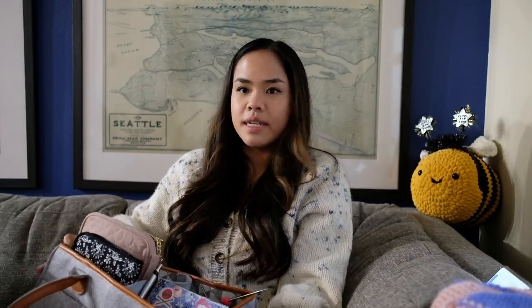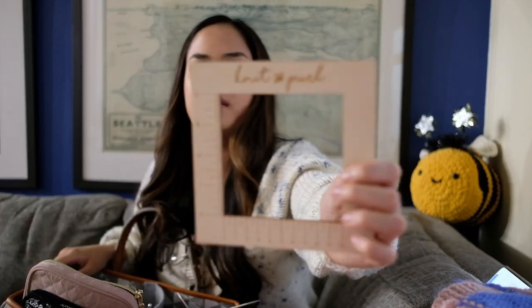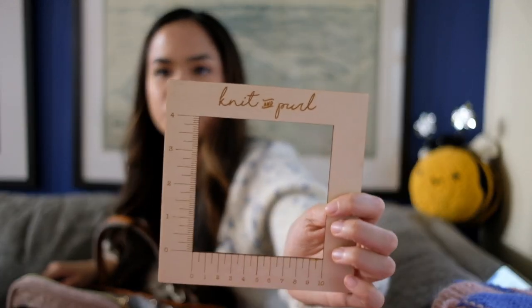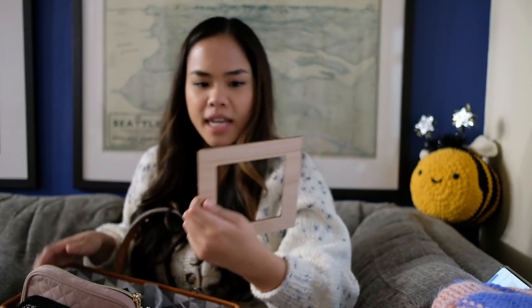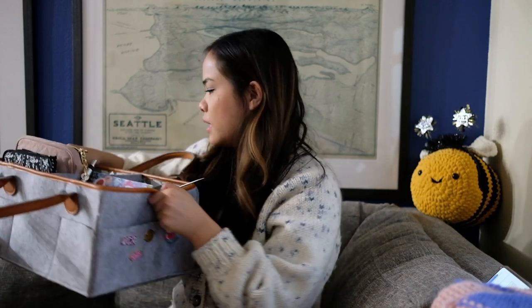Inside my caddy, I keep my needles and they fit perfectly. I also have this gauge ruler — it's a square from Etsy; I'll link the shop. It says 'knit and purl' on the top and measures 10 centimeters by 10 centimeters, making it easier to check your gauge. Swatching and checking your gauge is so irritating, so getting cute stuff to make it as painless as possible is great.